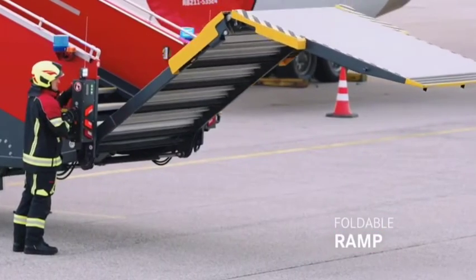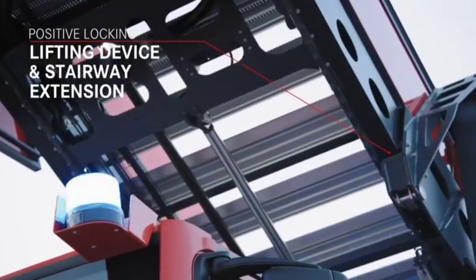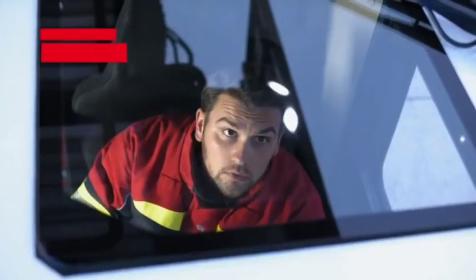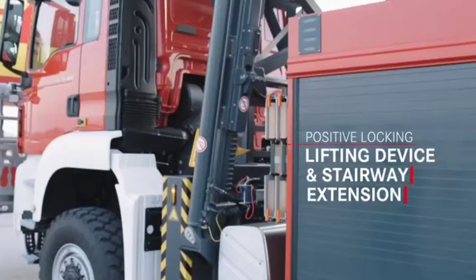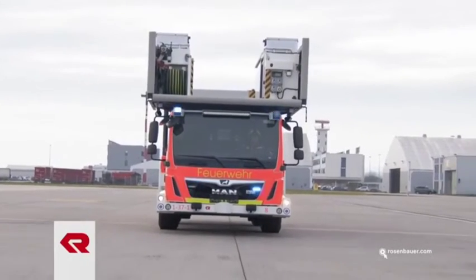The steps are wide enough for three persons, or two persons with a stretcher. In addition, a 15-degree docking compensation angle is available. The aircraft model can also be selected via the app and the ladder will automatically adapt to it. Stability is ensured by the retractable legs and the automatic level regulation system, which is activated with a single button.